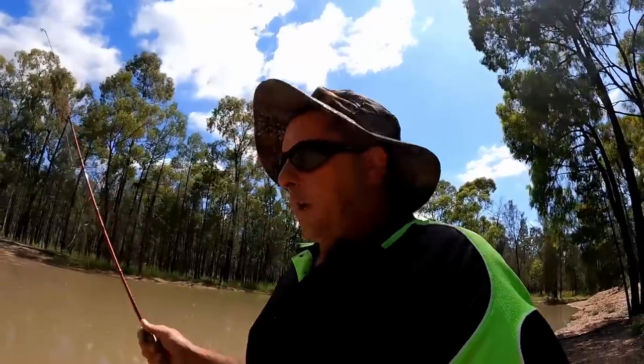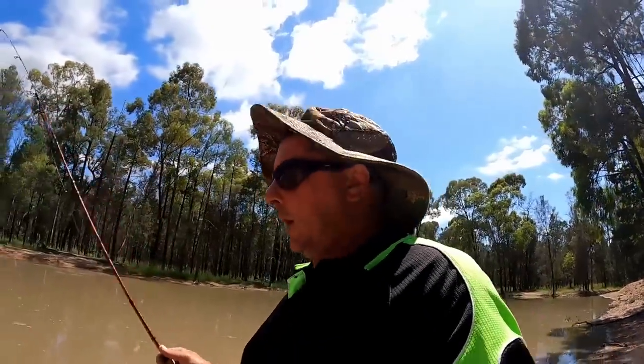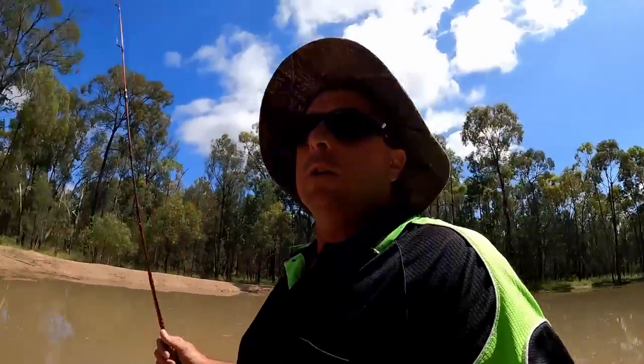So what we're going to do now is not waste any more time here, we're going to keep moving along. And that just goes to show — not every dam or every waterhole is going to be a bonanza. There's plenty of spots that you'll go to and they'll just be nothing in there, so it's all part of the game.